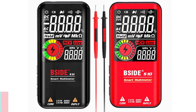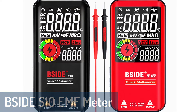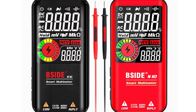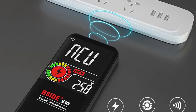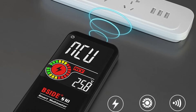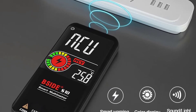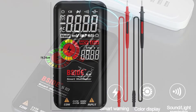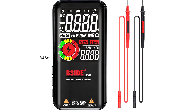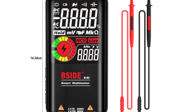Number 3: BSIDE S10 EMF meter. BSIDE is a leading company and one of the leading suppliers and manufacturers. They have been in business for approximately 10 years, specializing in designing and manufacturing various kinds of components, and also provide professional technical consultation.